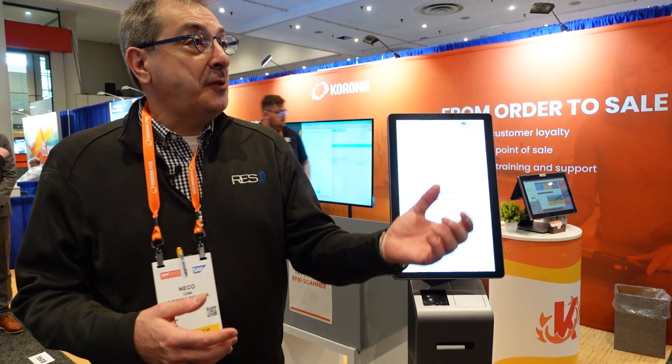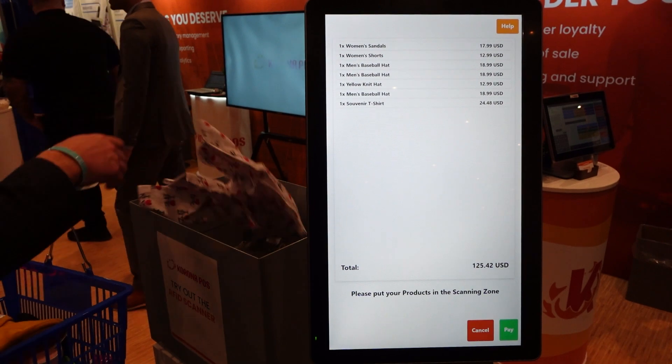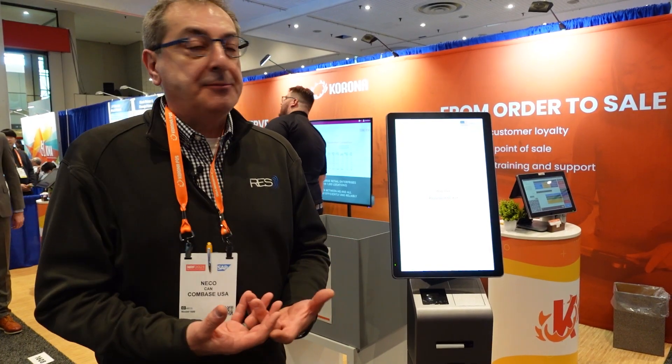On the sales floor, I can scan what is on the sales floor. And if I need to bring anything from the back to restock it, I can do it immediately. Right now, can I do the same things? Absolutely. But I have to scan every single item.